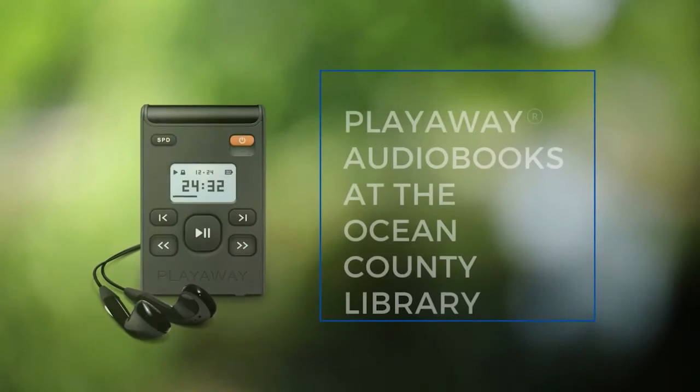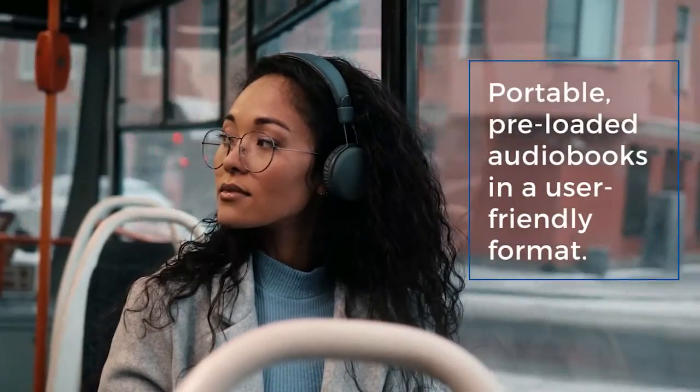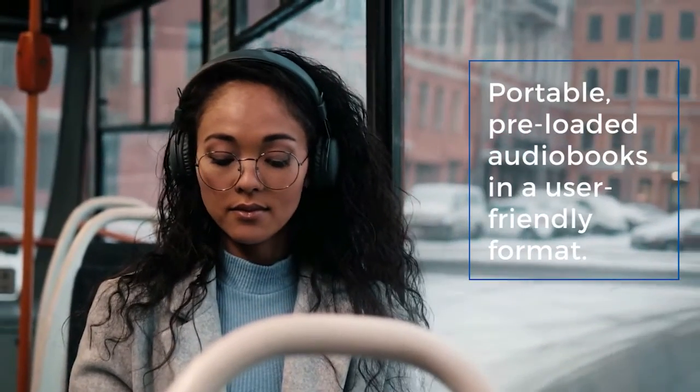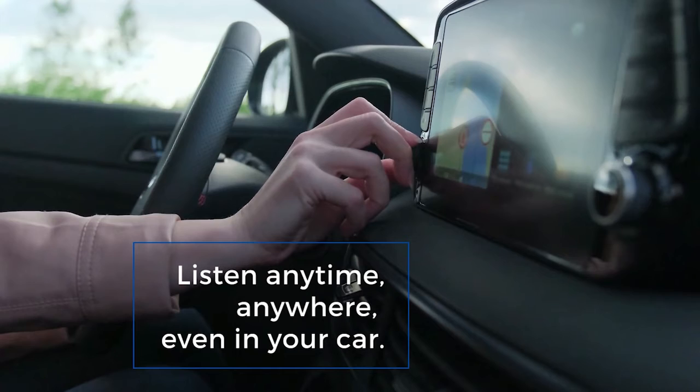Meet PlayAway audiobooks available at the Ocean County Library. Playaways are portable, pre-loaded audiobooks in a user-friendly format. Listen anytime, anywhere, even in your car.